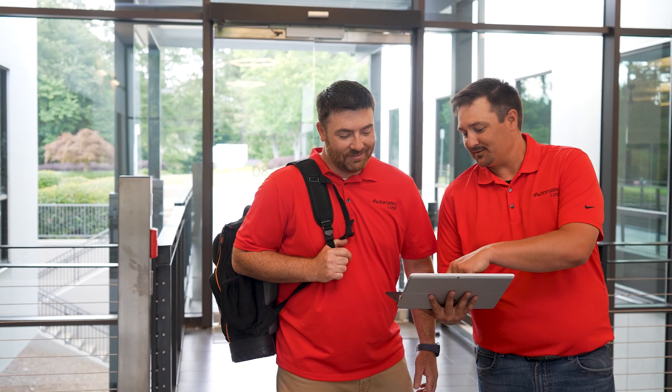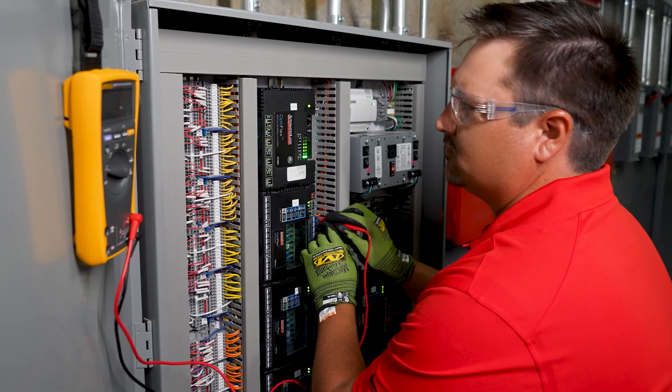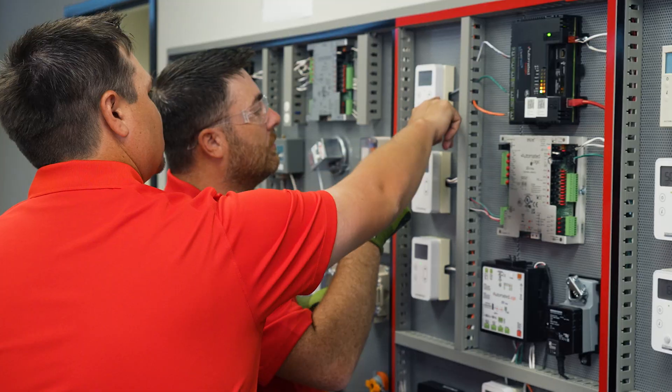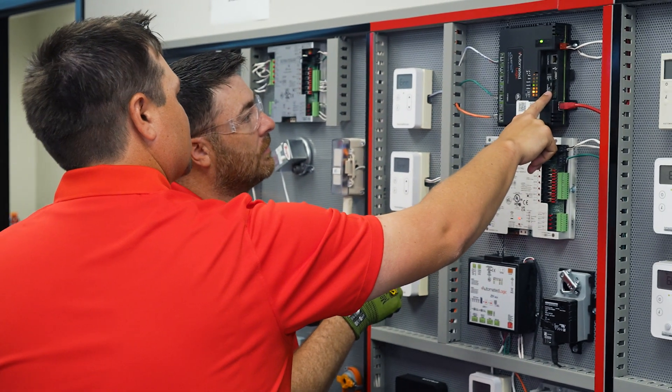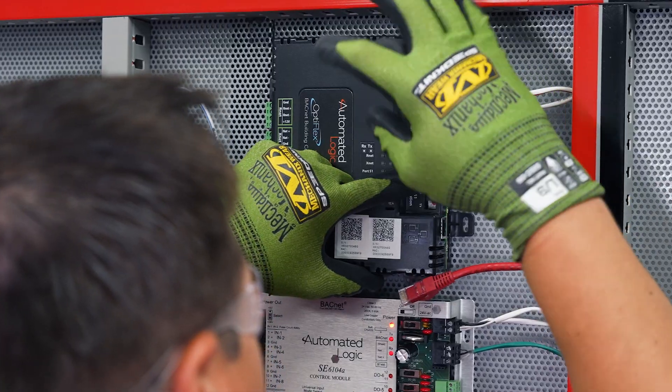I came in not knowing very much about controls. I came from an install background, so the team they put around me helped teach me — whether it was field training, which was hands-on in the field at a job site or a customer site working with the equipment, or classroom training inside a classroom working with a trainer, hands-on, one-on-one, learning how to download a module and work on those modules. The training atmosphere here at Automated Logic is leaps and bounds above the competitors and it will set you apart to make you the best field engineer you can be.